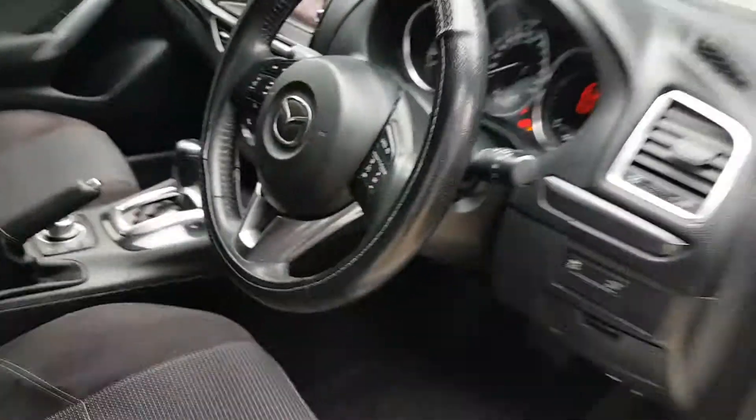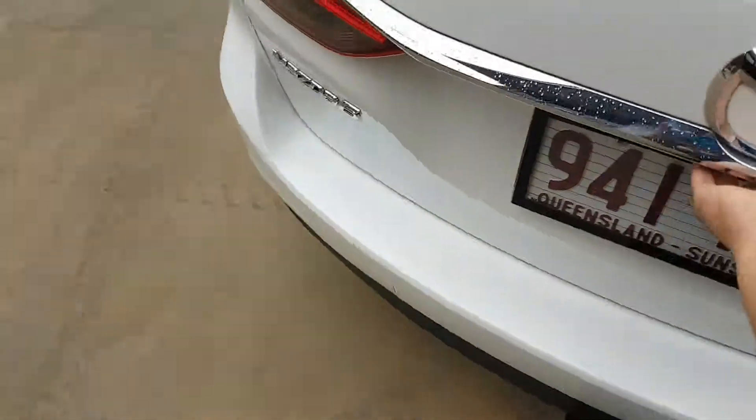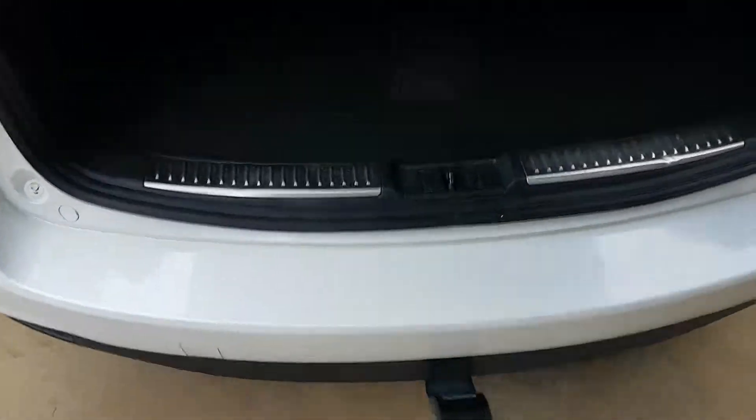It's been well looked after with a good service history. It has nice dark windows, a clean interior, and is very roomy — great for the family. Just look at the size of that boot, it's massive!